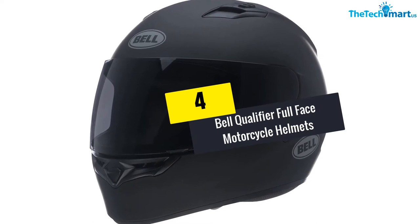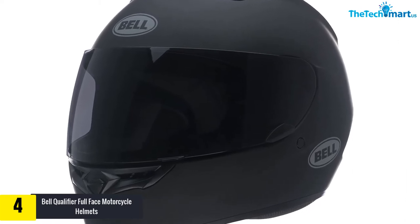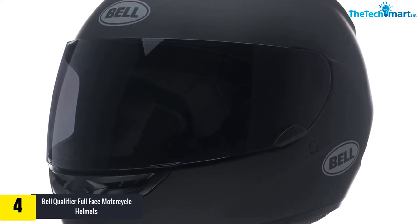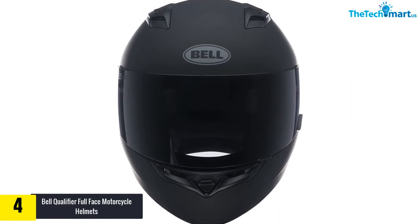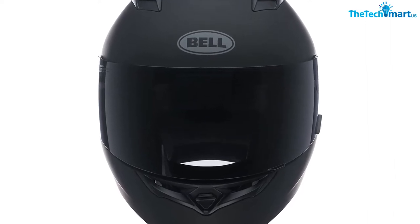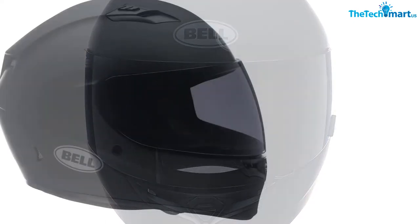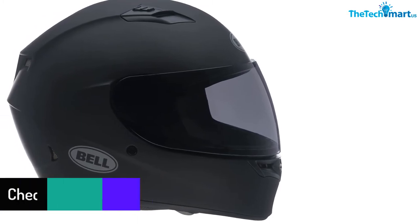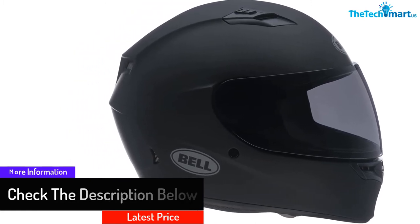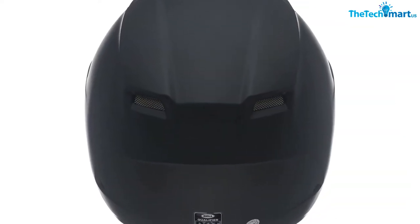Moving on at number 4, we have the Bell Qualifier Full Face Motorcycle Helmet. This full face helmet with a pure matte black finish gives a neutral look to riders. This DOT approved protective gear also comes in a medium size to fit the head circumferences of most riders. Moreover, the helmet is available in both a clear shield visor and a tinted shield visor. The high-density yet lightweight shell comes with the construction of durable ABS polycarbonate composite material. With the help of a click-release shield system, this helmet allows users to open or close the visor in no time. Furthermore, the three-layered EPS liner offers a personalized fitting for individuals. The well-ventilated design with multiple vents keeps riders comfortable while riding.